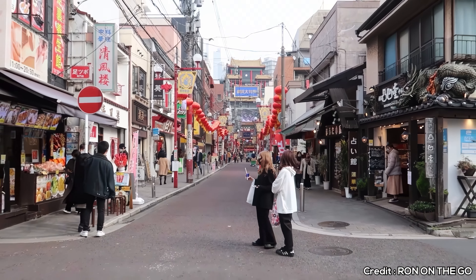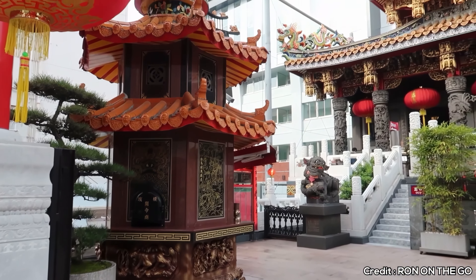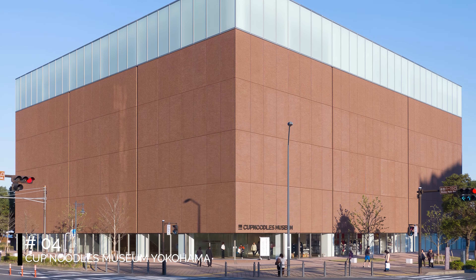At number two, we have Yokohama Red Brick Warehouse. This historic building was originally a customs inspection center and storage area. Now it's a vibrant mix of eateries and boutiques. The picturesque red brick exterior and waterfront setting make it a must-visit spot in Yokohama.